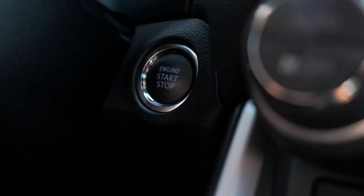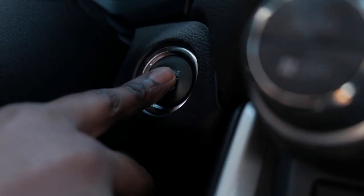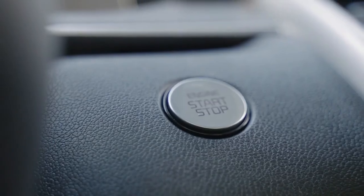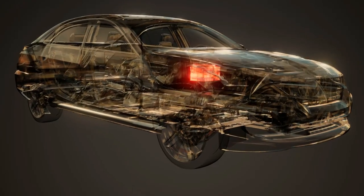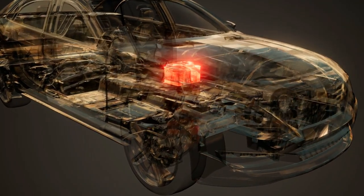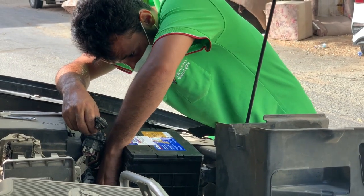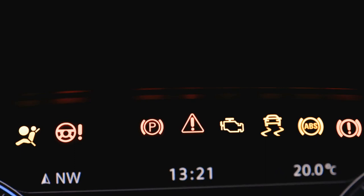For instance, when you turn the key in the ignition and hear a clicking noise but your Honda still won't start, it's often a sign of an issue with the fuel or ignition system. First up: battery issues. The most common reason why your Honda won't start is often the battery — it's either weak or dead and needs to be recharged or replaced. Signs include the car being slow to crank, weak or dim headlights, or a lit battery warning light on the dash.